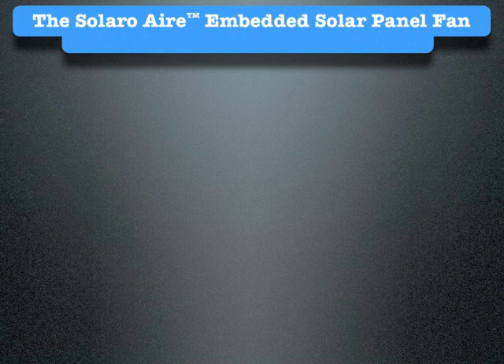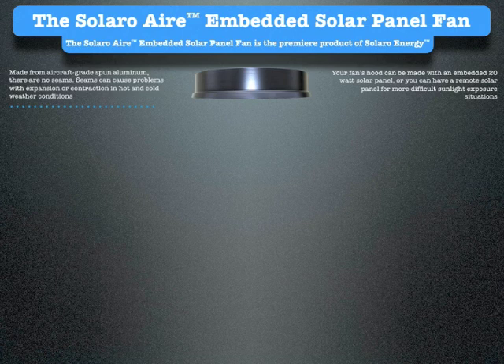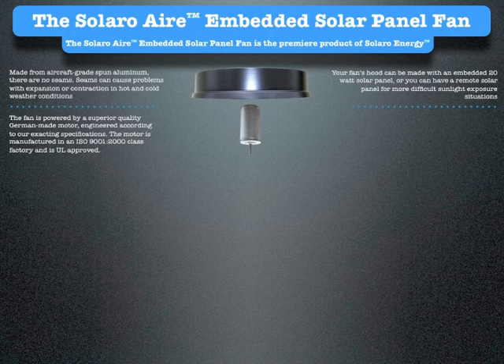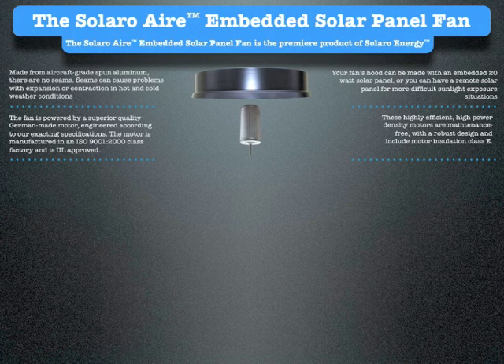The Solaro Air embedded solar panel fan is made from aircraft-grade spun aluminum — there are no seams. Seams can cause problems with expansion or contraction in hot and cold weather conditions. Your fan's hood can be made with an embedded 20-watt solar panel, or you can have a remote solar panel for more difficult sunlight exposure situations. The fan is powered by a superior-quality German-made motor, engineered according to our exacting specifications. The motor is manufactured in an ISO 9001-2000 class factory and is UL approved. Solaro motors are rated for longer life than the commutated motors other manufacturers use. The German production environment is fully automated and extremely precise. These highly efficient, high power density motors are maintenance-free with a robust design and include motor insulation class E.